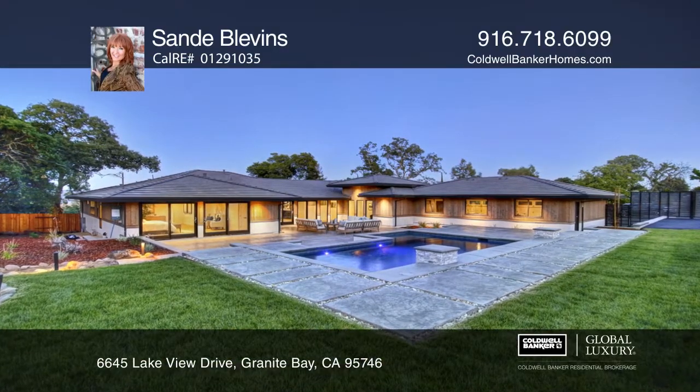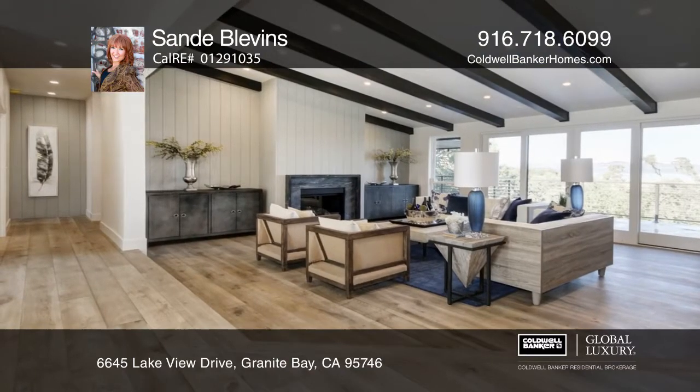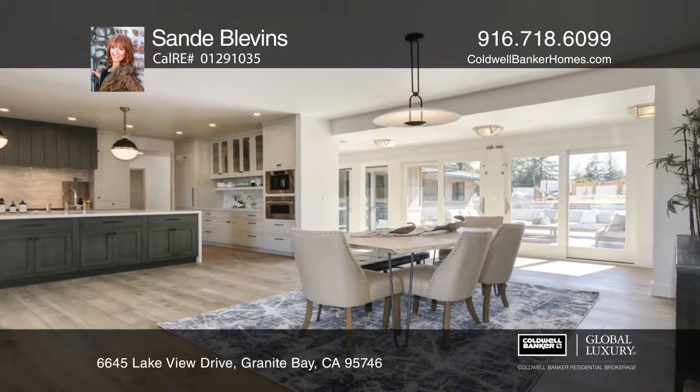You don't want to miss this custom estate with unparalleled views of Folsom Lake. This exquisite four-bedroom, three-and-one-half bath home sits on approximately 1.3 acres.